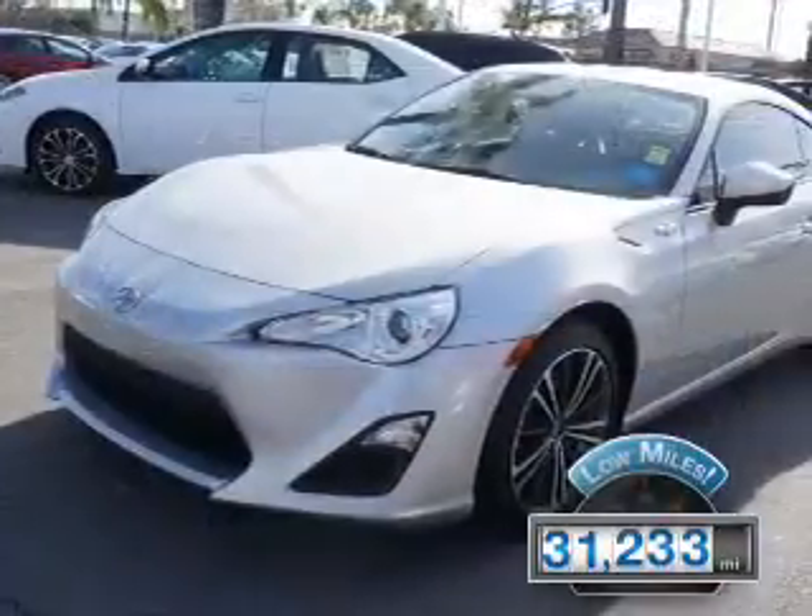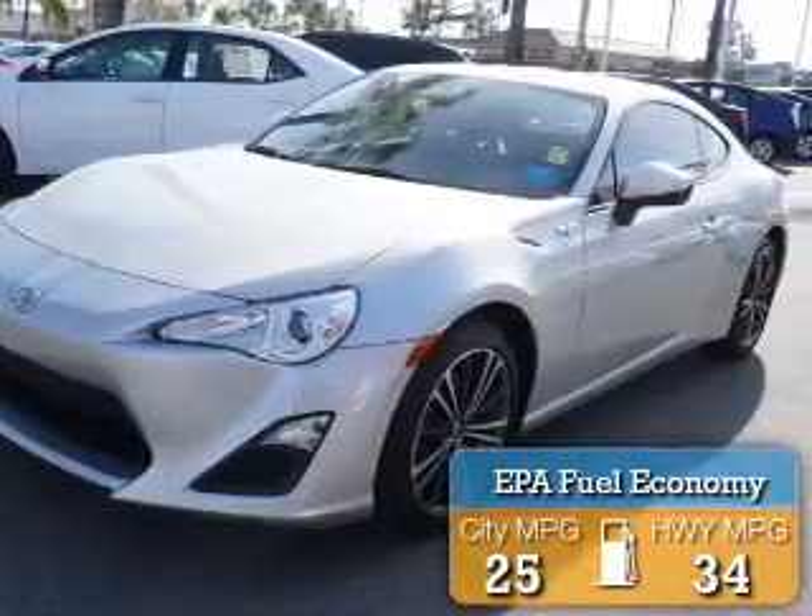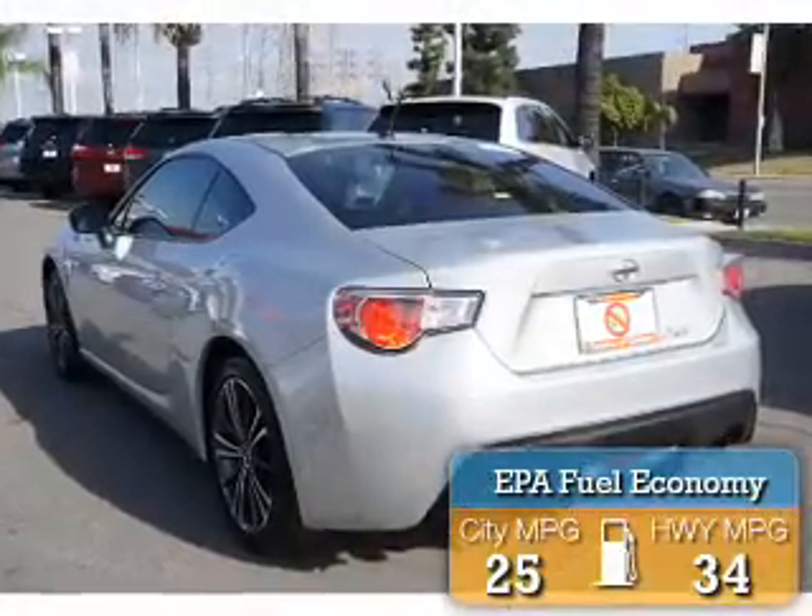With fewer than 35,000 miles, this vehicle has a long road ahead. Great fuel efficiency saves you money by requiring fewer trips to the gas station.